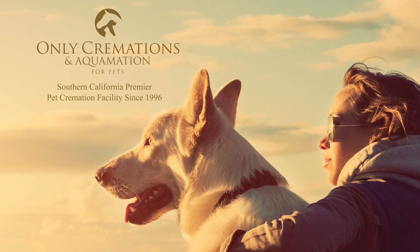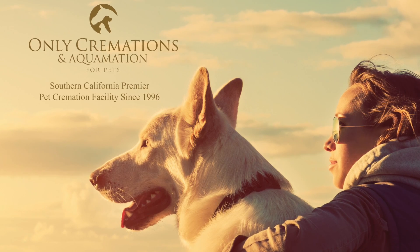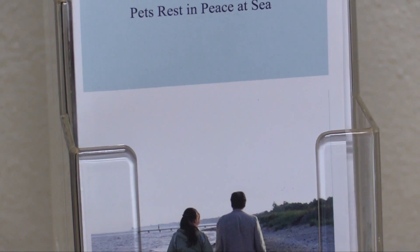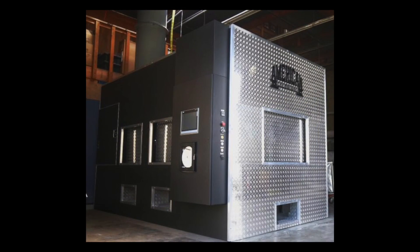Only Cremations for Pets has been Southern California's premier pet cremation and aquamation facility since 1995. We offer a full range of services, from communal cremation, where pets are cremated together, to private cremation, where each pet is cremated separately in their own chamber.